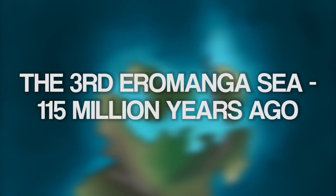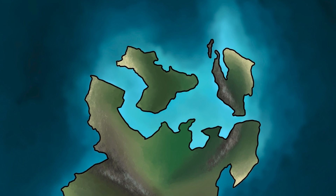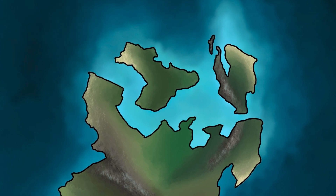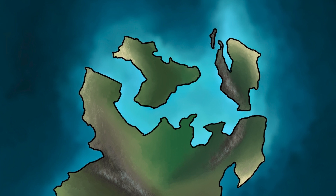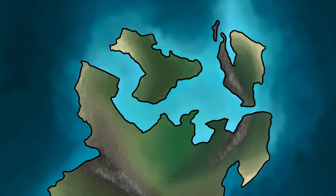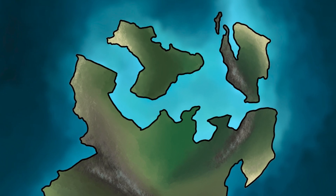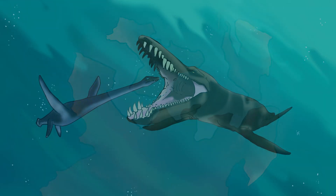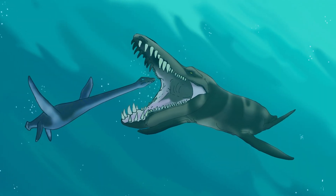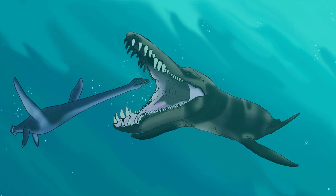By 115 million years ago, the third Eremanga Sea had returned to flood central Australia. The third inundation represented the largest inland sea Australia has ever known. It's this sea that starts leaving behind the extensive, fossil-rich rocks of the Eremanga Sea. These fossils included gigantic marine reptiles such as Kronosaurus. In these rocks we can finally learn about the predators that hunted in Australian waters.